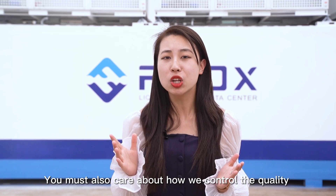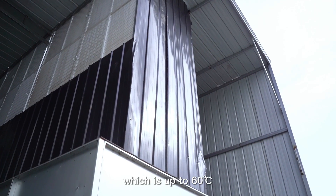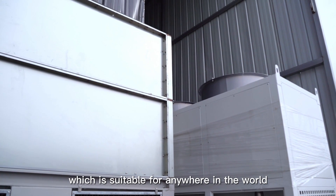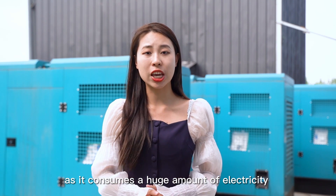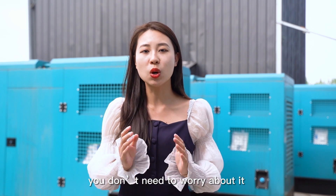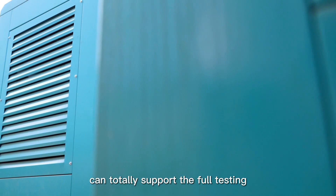You must also care about how we control quality. Let's visit the testing room. Here we observe and test the data of devices. We can also simulate environment temperatures from all over the world, up to 60 degrees Celsius, to make sure you get a high-quality mining system suitable for anywhere in the world. Most mining container factories cannot perform such testing, as it consumes a huge amount of electricity, which is too costly. With FBOX, we have three power generators that can generate 1,200 kW of power per hour to fully support the testing.